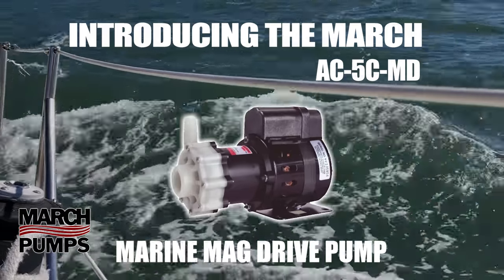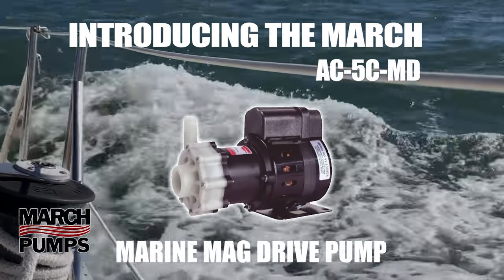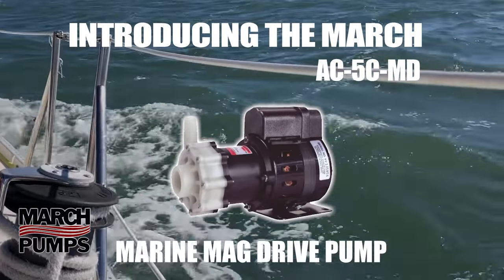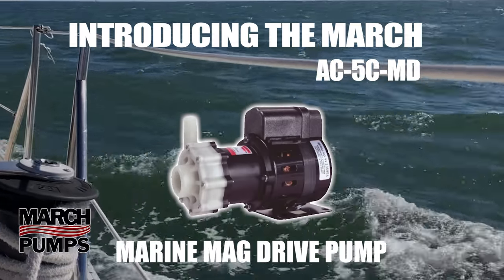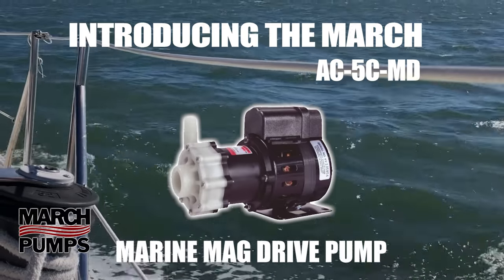Introducing the March Pump's AC-5C Magnetic Drive Centrifugal Pump for marine applications. The March AC-5C is the number one choice for vessel AC systems that require a mag drive centrifugal pump.